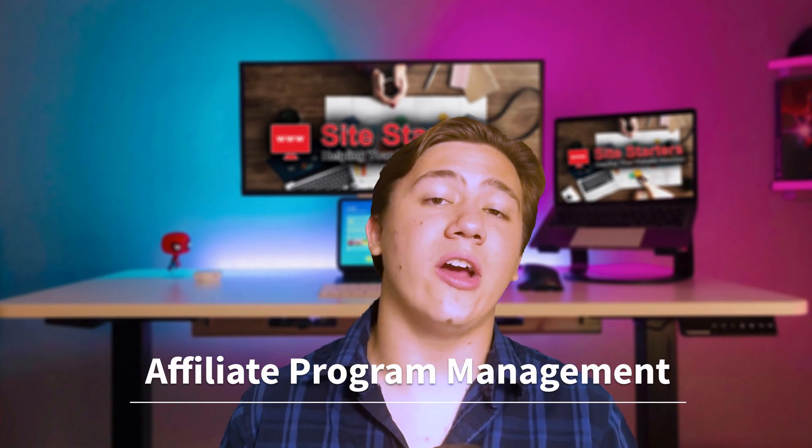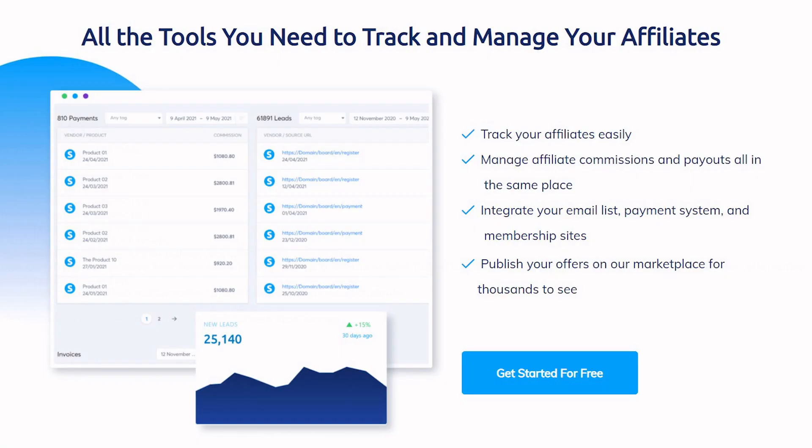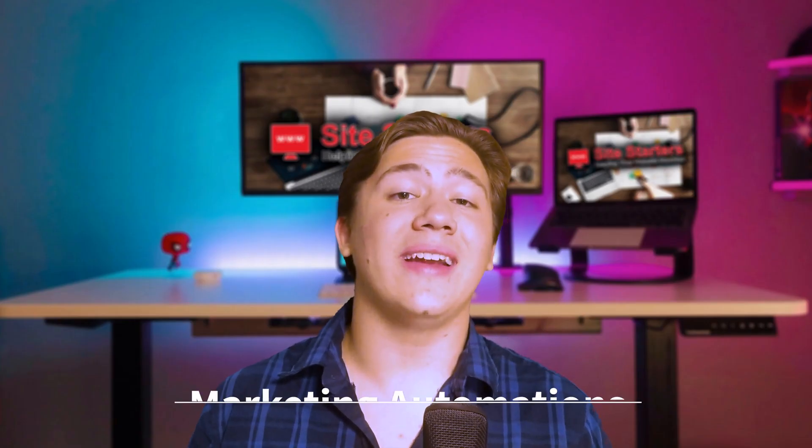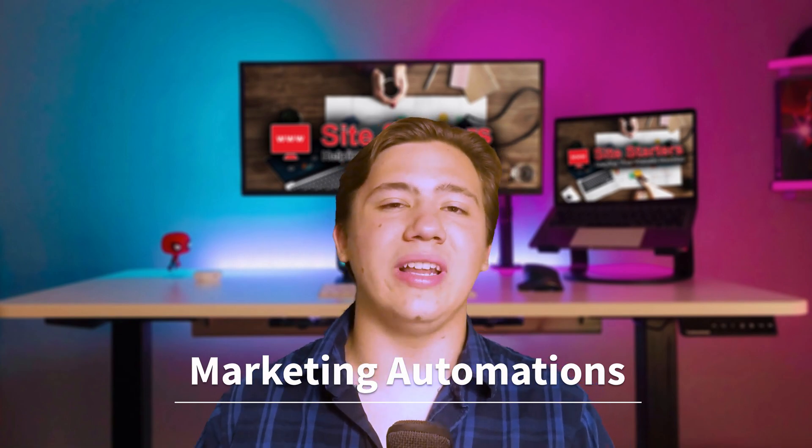They also let you set up affiliate program management through their platform. System.io lets you manage your own group of affiliates to sell for you — you have an affiliate program and system.io manages it, so affiliates can sell your products as well, all automated and built into the platform.